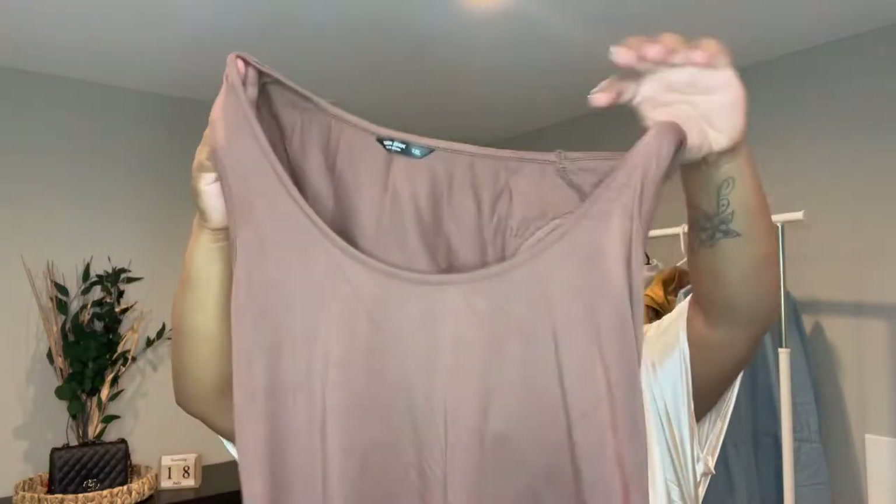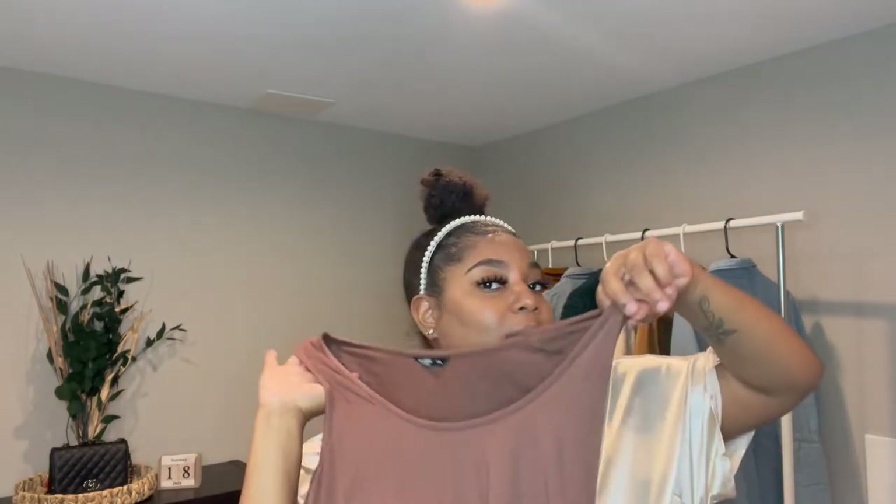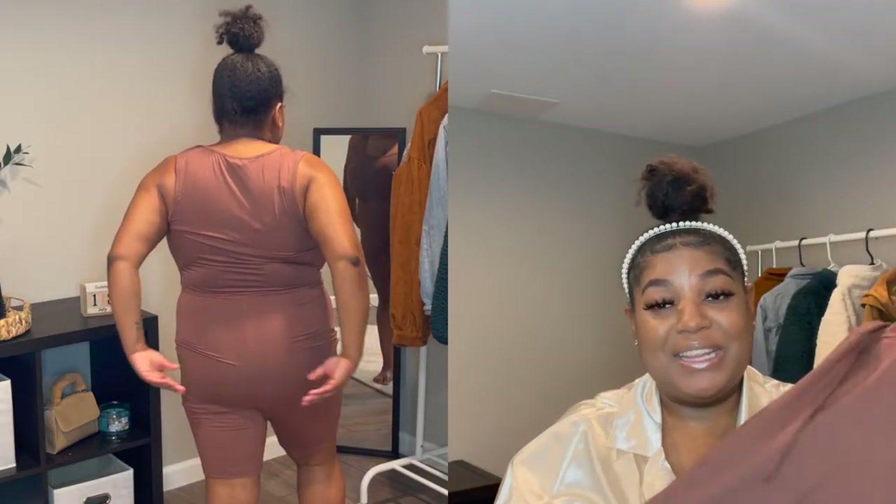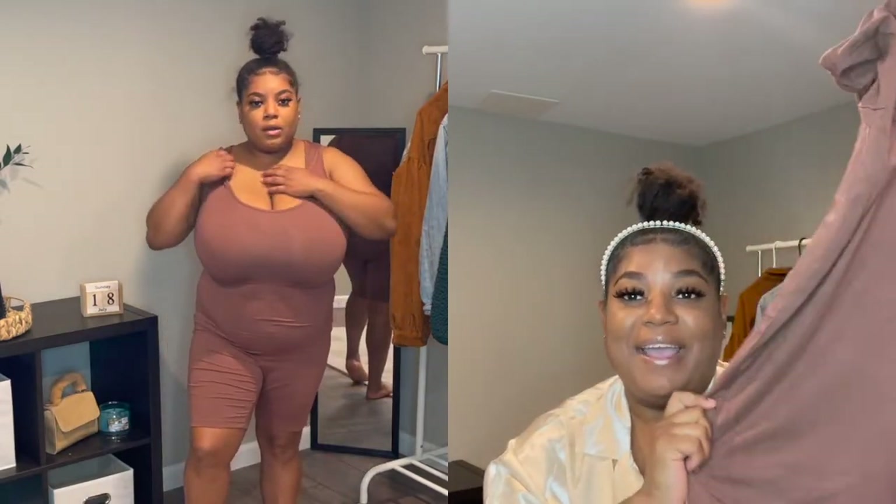The next thing I tried on is this romper. I got it in a size 1X and it's this little brown color. I love the color — at first I was scared to get it because I thought it would clash with my skin color, but I think it turned out really cute. It is a little bit big in the bottoms but we'll find a way to make it work. I took one of the straps and put it over to the side to give it this diagonal strap shoulder thing, and I got that from itsreallyadri. I think it turned out cute — definitely go pick up this romper.